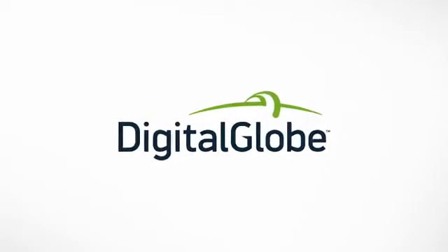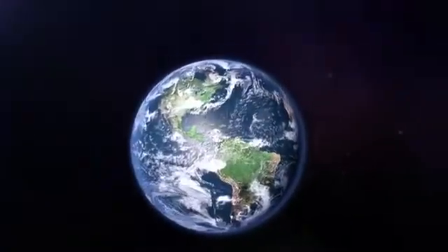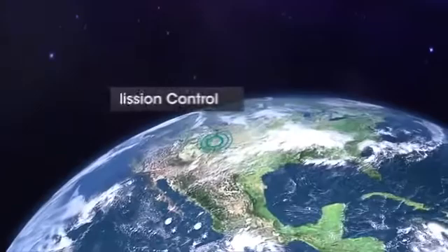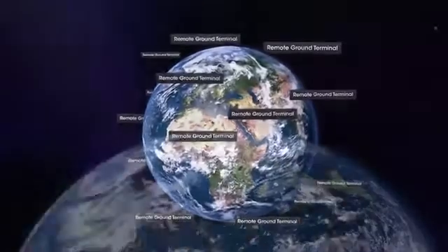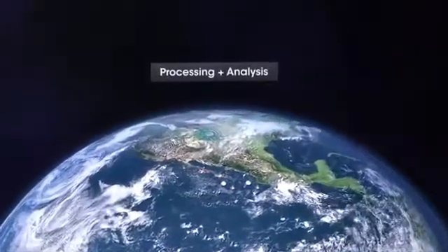DigitalGlobe is a leading provider of commercial high-resolution Earth imagery products and services. The collection, processing, analysis, and delivery of this data is an extremely complicated process involving intense choreography of a number of elements, including our collection, planning, and mission control crews, our remote ground terminals around the world that communicate with our satellites, and our processing and analysis teams.